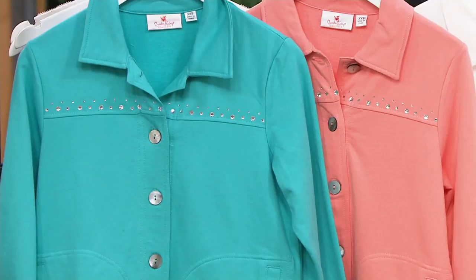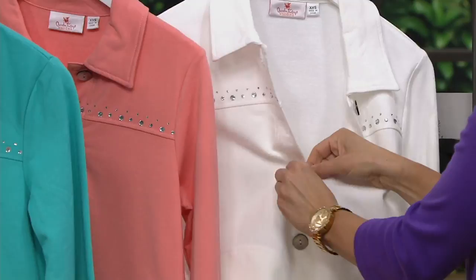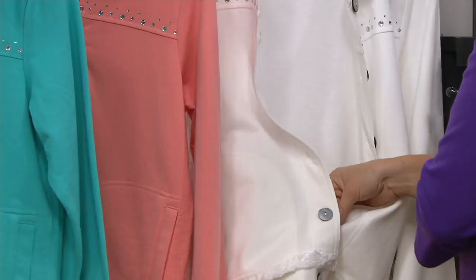And then we have the white here, which I'm going to put on. So here you have this great jacket. This is easy dressing, easy comfort, easy style. The beautiful shell buttons down the front — I love the shell buttons. Two rows of rhinestones in different sizes up across the yoke, front pockets, long sleeve.